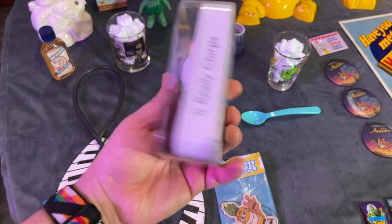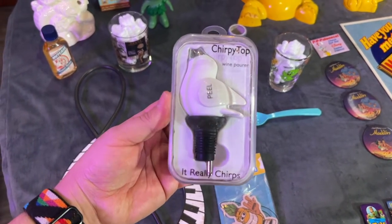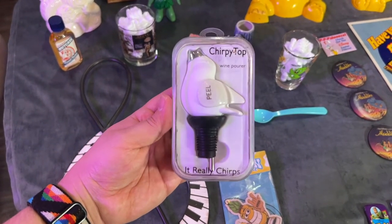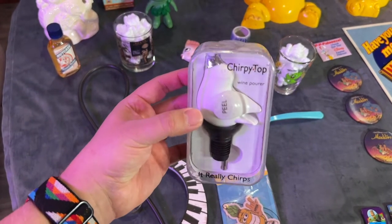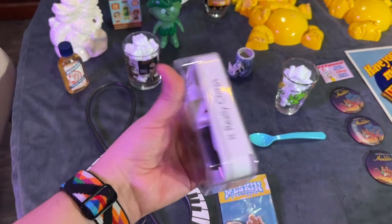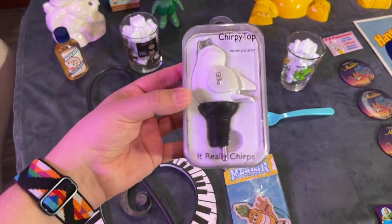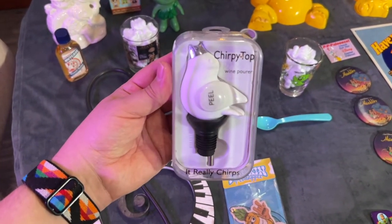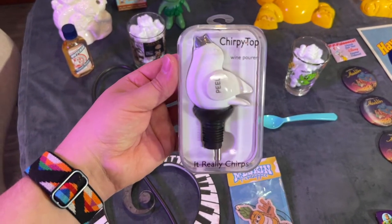This one woman had this for three dollars and it's called a Chirpy Top wine pourer — isn't that cute? I want to sell it so I'm probably not going to demonstrate it, but apparently it just chirps. It reminds me of like a pie bird meets a wine aerator — you put it in the wine to get it oxygenated. I think they sell around fifteen dollars, so I think I will flip that.